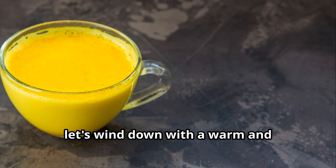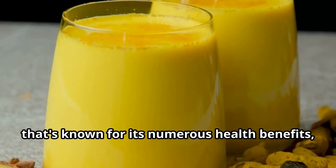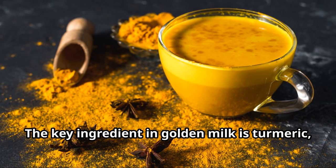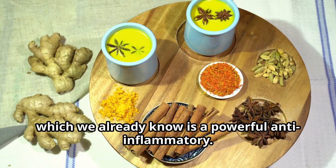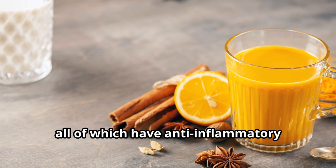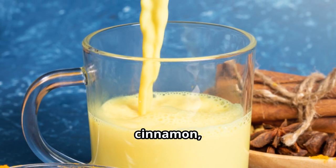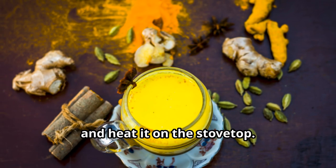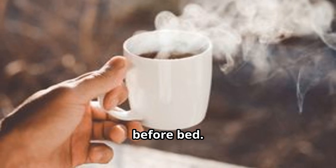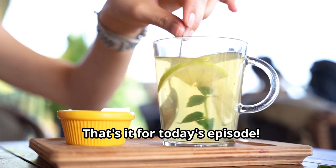Last but not least, let's wind down with a warm and comforting drink: golden milk. Golden milk is a traditional Indian drink known for its numerous health benefits, including its anti-inflammatory properties. The key ingredient is turmeric, and it also typically contains ginger, cinnamon, and black pepper — all of which have anti-inflammatory properties of their own. To make it, combine these spices with your choice of milk and heat on the stovetop, adding honey or maple syrup for sweetness. I love enjoying a cup before bed — it's soothing and helps me relax and unwind.